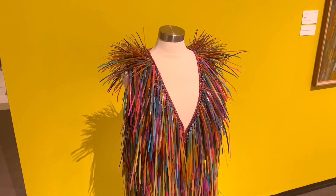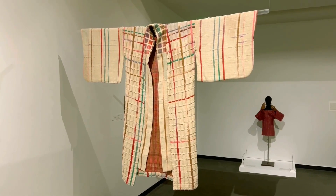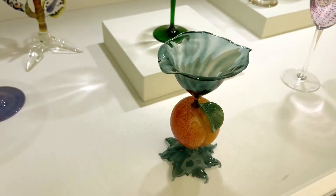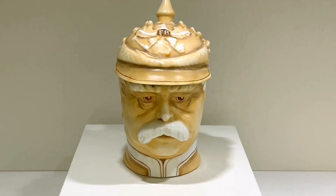You won't find the Mona Lisa or a Picasso collection at the RAM, but if you're interested in more than paintings or sculptures, the RAM has the largest collection of contemporary craft in the US. I wasn't sure what to expect for a museum in a small town like Racine, and I was really impressed by the quality and the variety of the collection.